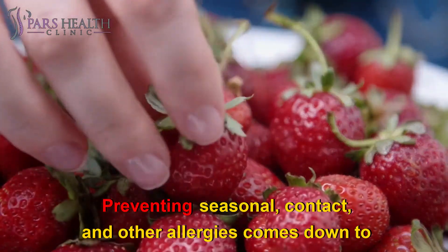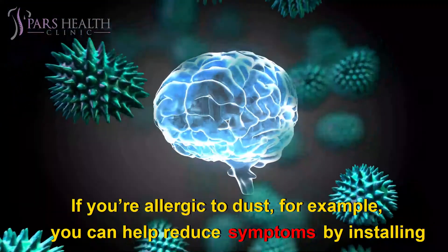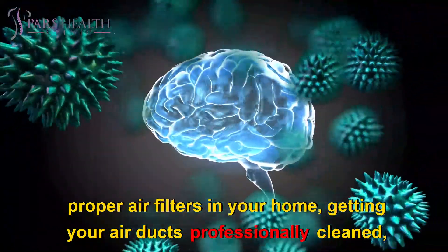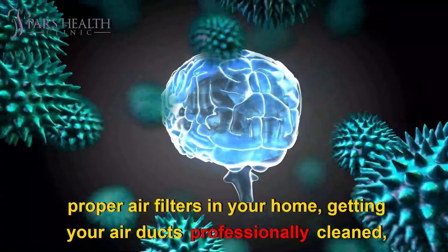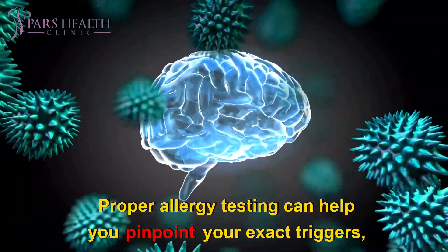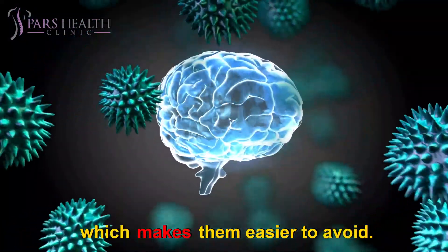Preventing seasonal, contact, and other allergies comes down to knowing where the allergens are located and how to avoid them. If you're allergic to dust, for example, you can help reduce symptoms by installing proper air filters in your home, getting your air ducts professionally cleaned, and dusting your home regularly. Proper allergy testing can help you pinpoint your exact triggers, which makes them easier to avoid.